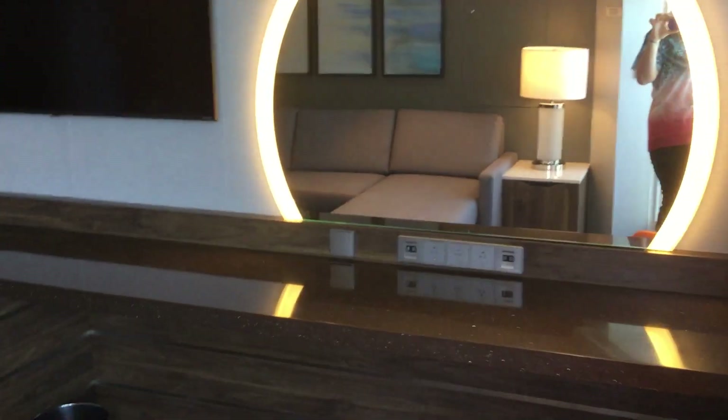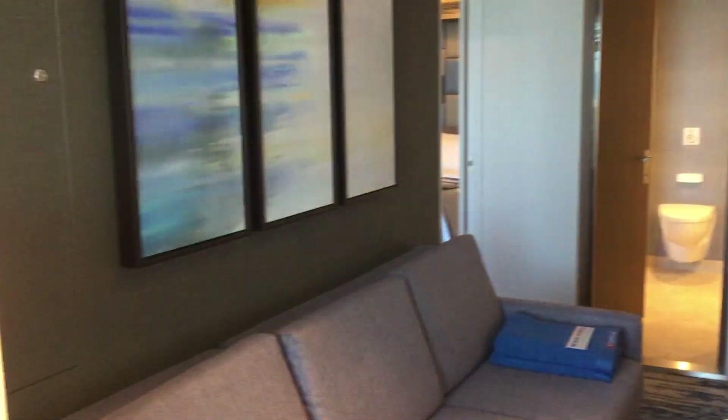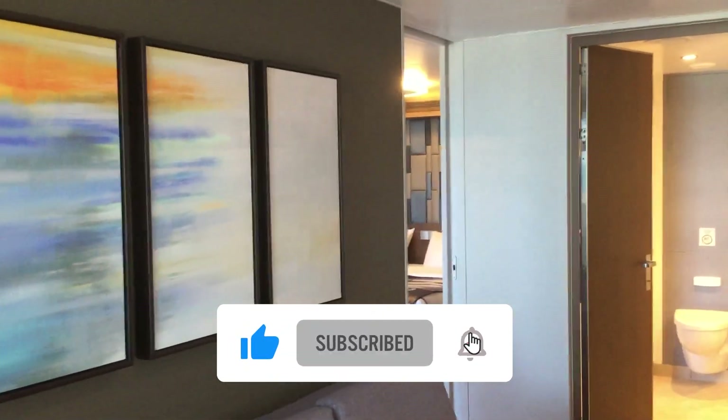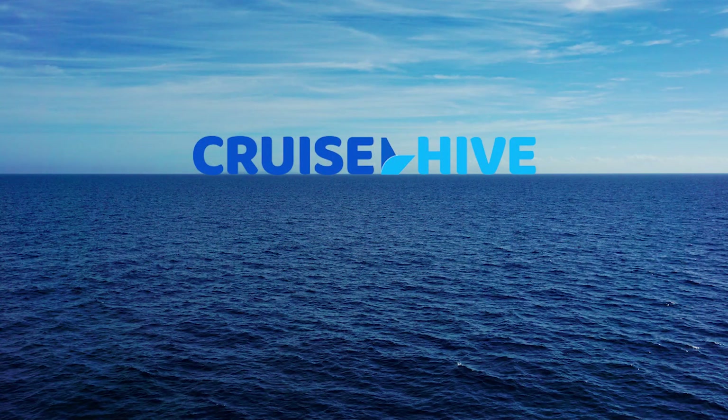Heading back inside the living area — there you go. Your exclusive tour of the XL Forward Suite here on Carnival Mardi Gras. Choose fun and choose Cruise Hive.